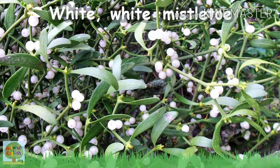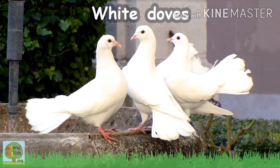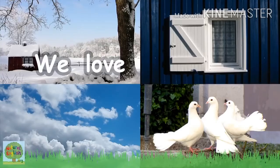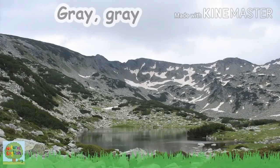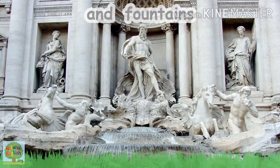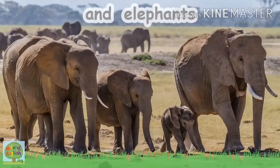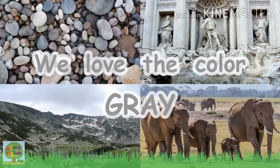White, white, white mistletoe, white clouds, white snow, white doves and window, we love the color white! Grey, grey mountains, grey fish and fountains, grey stones and elephants, we love the color grey!